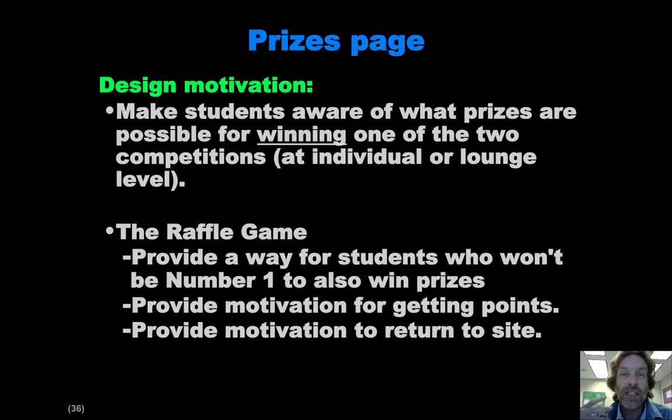There are two ways to win prizes. One is by actually winning — being the number one student or the number one lounge with respect to points or energy reduction. The second way is by participating in a raffle, where the more points you earn, the more raffle tickets you get. You can put a raffle ticket into a virtual bowl for a particular prize, and then you might win it. That provides a way for people who aren't going to be the top point getter to still be motivated to participate in the competition and earn points, because that'll get them raffle tickets and they might win a great prize that way.